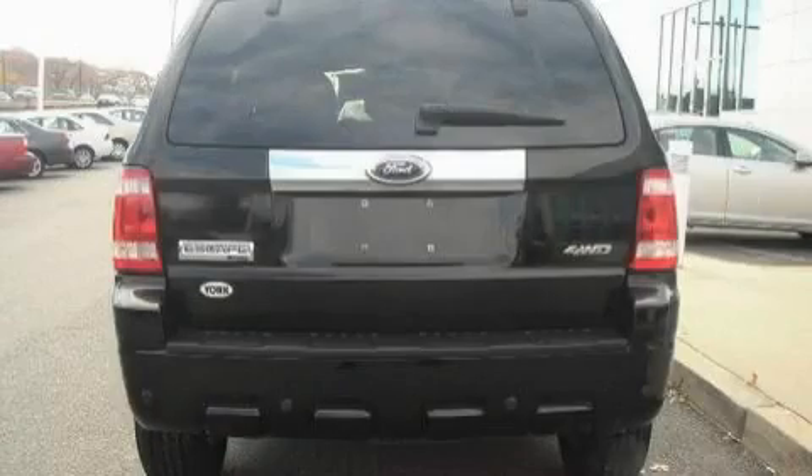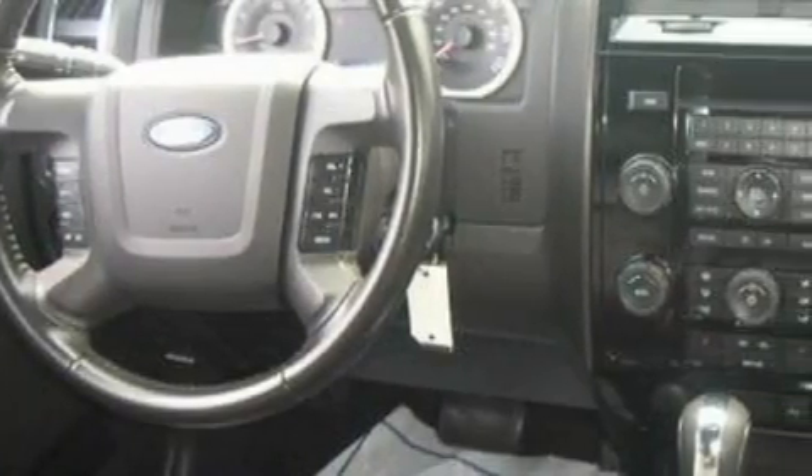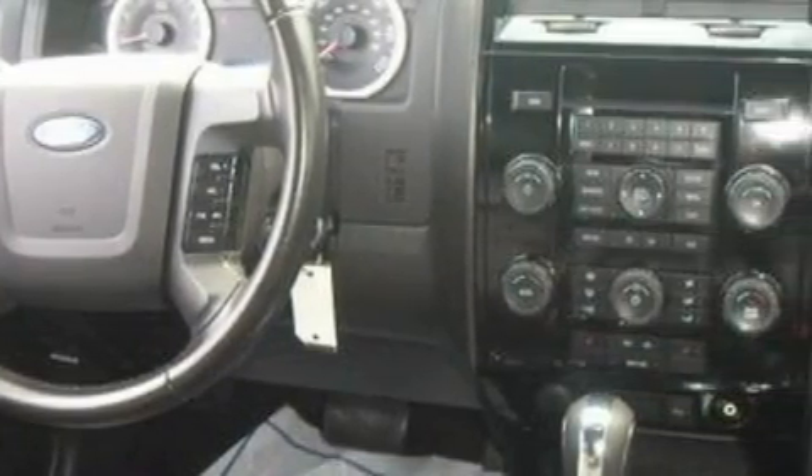This vehicle has fewer than 17,000 miles on the odometer. It features a 3.0-liter six-cylinder engine, an automatic transmission, and four-wheel drive. This crossover won't last long at this price. Call and arrange a test drive now.